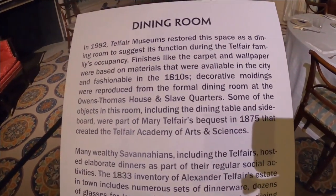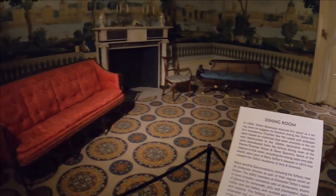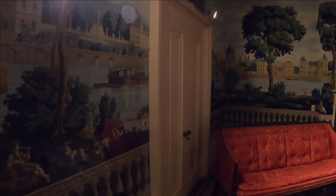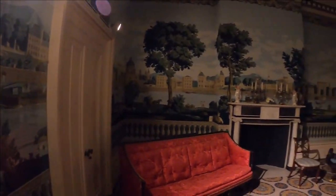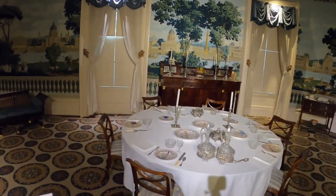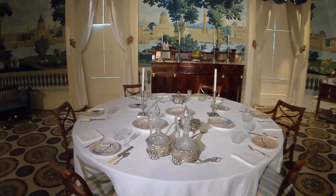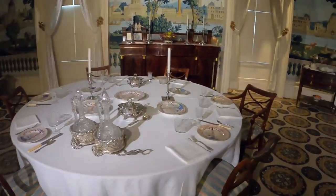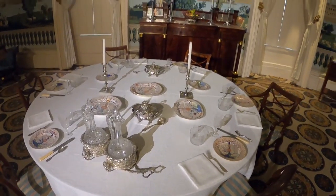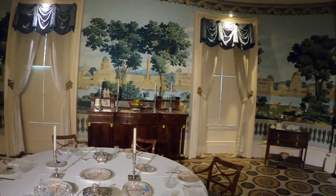There was one room set up as it might have been in the 1800s — this is the dining room. You can see the size of the room and some of the popular decor during that period: the furniture, the tableware, all of that. Of course, this wouldn't have been in just any house — these people were very, very wealthy, and a lot of that wealth came from the plantation.